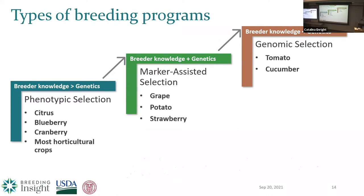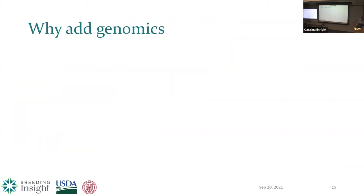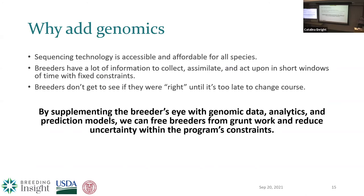While it looks simple the way I've laid it out, there are real challenges and barriers to entry that keep breeders from moving up this mountain — the culmination of all the logistical, technical, and biological challenges. A lot of our phenotypic breeders ask me, why do I need genomics? My answer is that sequencing technology is accessible and affordable for all species. You have a lot of information to collect and act upon in short windows of time with fixed constraints — no infinite money or time. And you don't get to see if you were right until it's too late to change course. By supplementing the breeder's eye with genomic data, analytics, and prediction models, we can start freeing breeders from grunt work and reduce uncertainty in their programs so they can get back to doing more breeding.